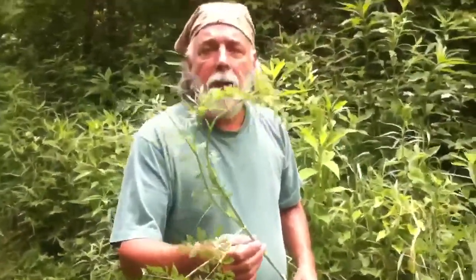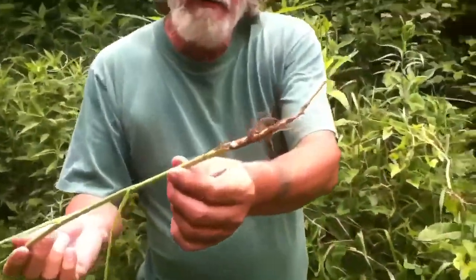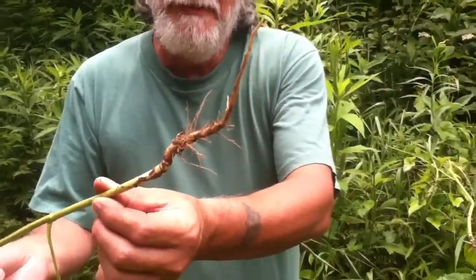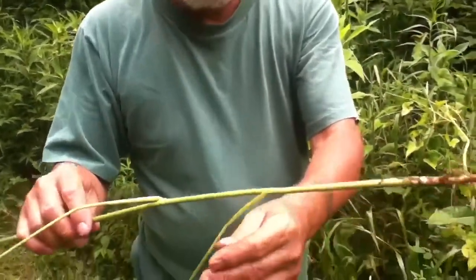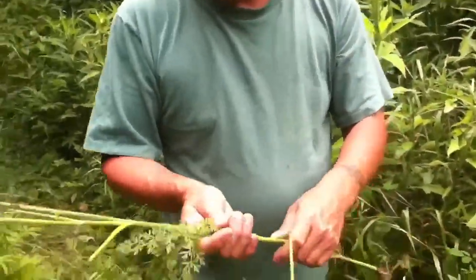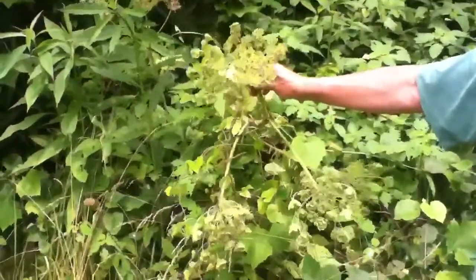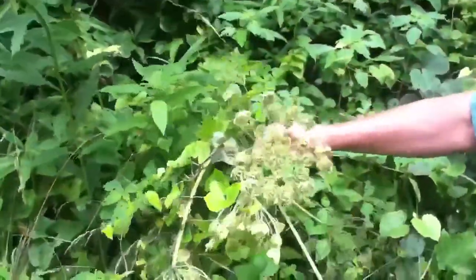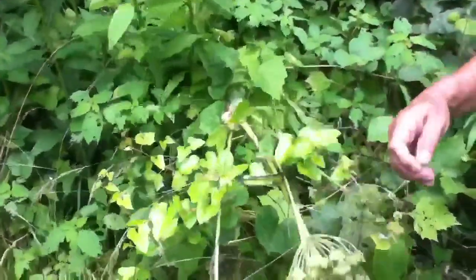This is wild carrot — Queen Anne's Lace — which has a beautiful white flower on top when it blooms, with a little red dot in the center. Boy, does it smell good — it really smells like a bunch of carrots. Now, it mimics something that's not good for you: poison hemlock. The flowers are very similar, and when it's growing low on the ground they're almost identical, so be very careful not to confuse the two.